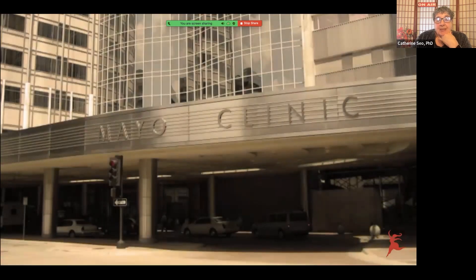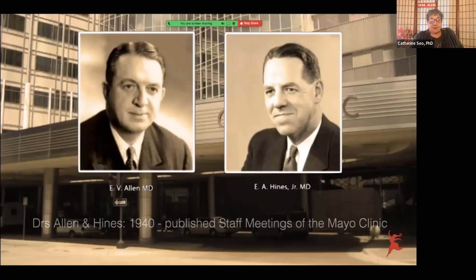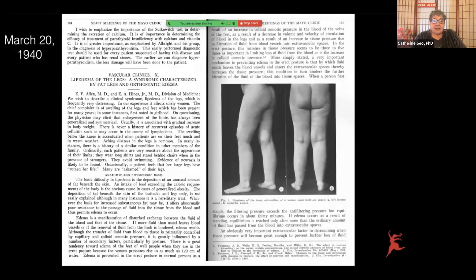And Drs. Allen and Hines in 1940 published something called the Staff Meetings of the Mayo Clinic — the vascular clinic. Lipedema of the legs: a syndrome characterized by fat legs and orthostatic edema. Nothing happened between March 20, 1940, and around the early 2000s. I got involved in 2011, but a few women had done some work before me.